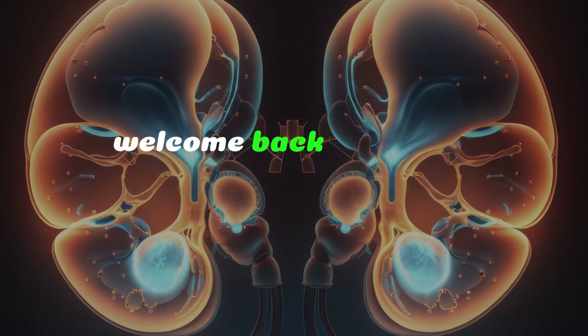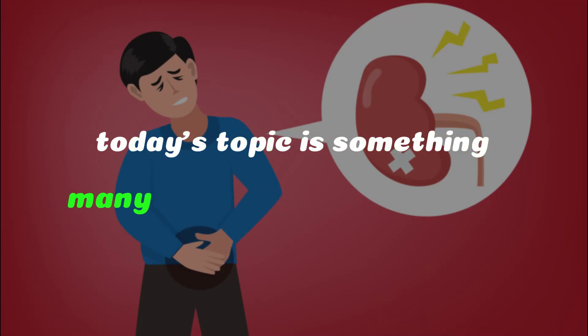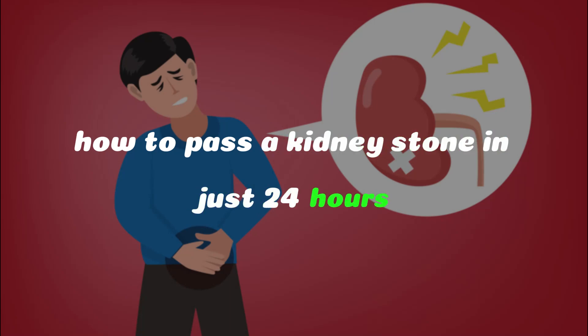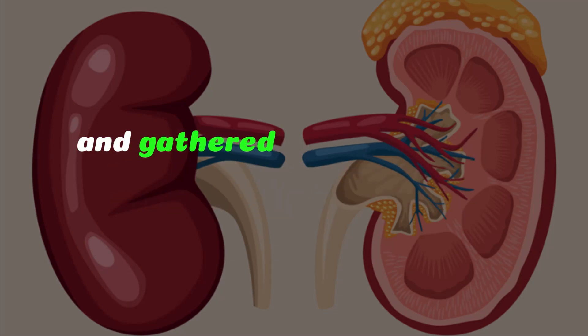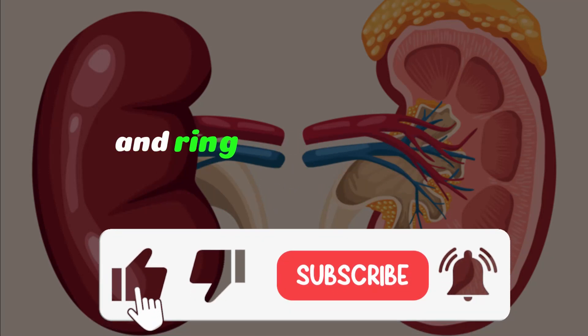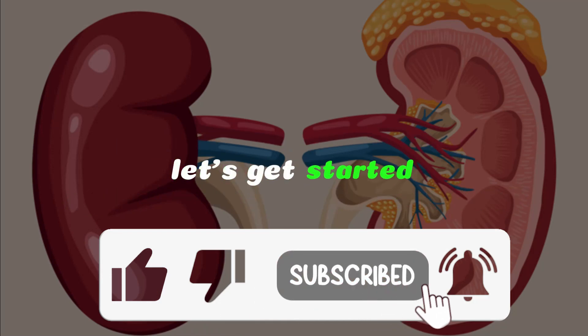Hey, everyone! Welcome back to FitLife Explorers, the go-to place for health tips and tricks. Today's topic is something many of you have asked about: how to pass a kidney stone in just 24 hours. Don't forget to hit that subscribe button and ring the bell to stay updated on our latest content.